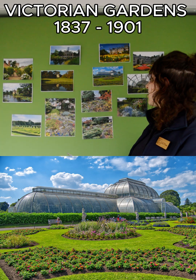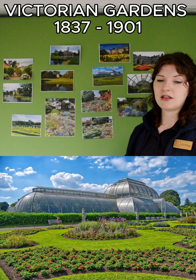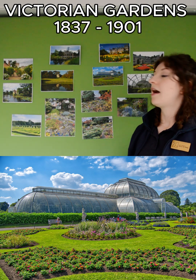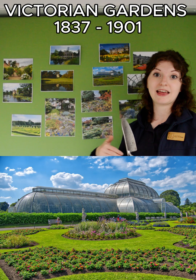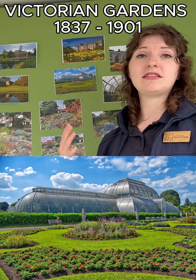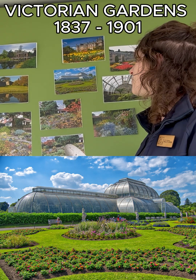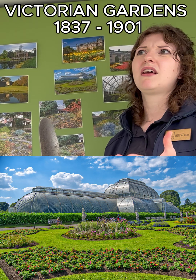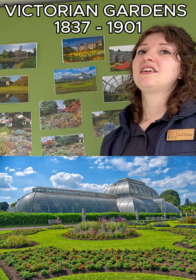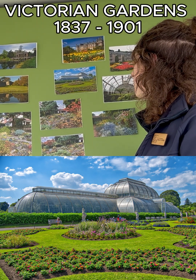Wealthy landowners with large gardens started to be able to afford these glasshouses, and that is where we find new plant species coming into the UK. There were many keen plant collectors and plant hunters in Scotland too, who would want the latest discoveries growing in their glasshouses. It was also a sign of wealth — not everybody could afford it, but these wealthy landowners would grow all the new additions to their collections.